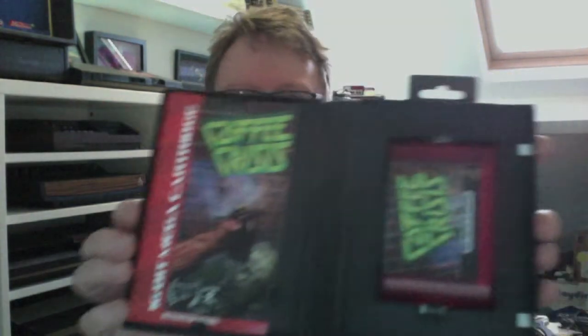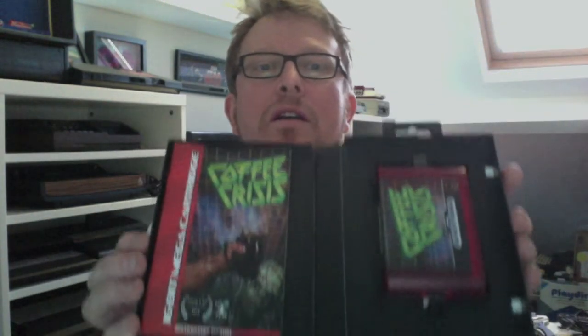And what else have we got? Coffee Crisis by Mega Cat Studios again - this one's for the Mega Drive, obviously, as you can see by the case. And again really beautifully produced cartridge and leaflet there. Looking forward to playing both of those.